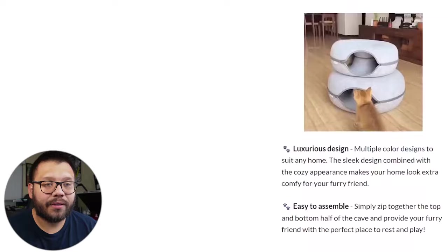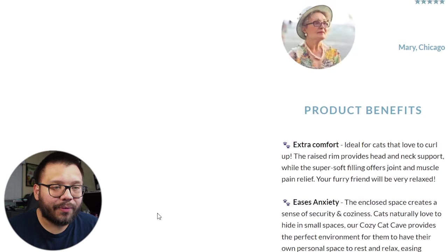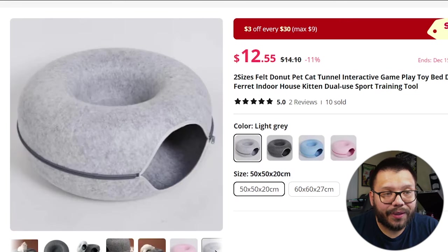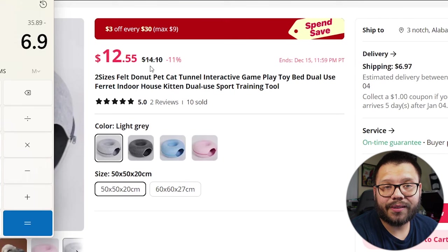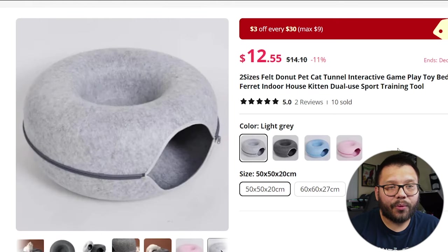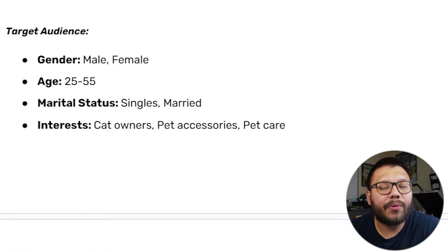Scrolling down they have GIFs, information, and a few pictures. I don't like the fact that everything is on the right with absolutely nothing on the left — it doesn't give the website a good balance. But the top half looks pretty good. As for the supplier on AliExpress, it's being sold for a typical price of $14.10. Subtracting $14.10 and the shipping fee of $6.97 gives us a profit potential of $28.92 — that's pretty good profit. For Facebook ads targeting: ages 25 to 55 with interests in cat owners, pet accessories, and pet care.